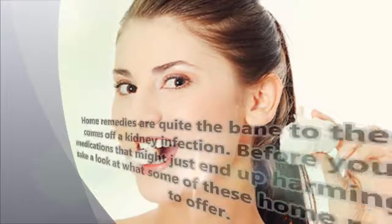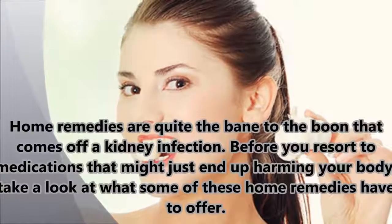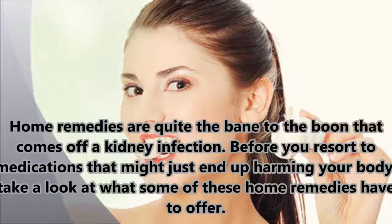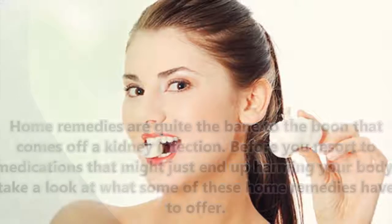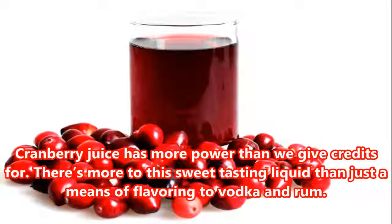Home remedies can be very helpful for kidney infections. Before you resort to medications that might end up harming your body, take a look at what some of these home remedies have to offer. The first remedy is cranberry juice.